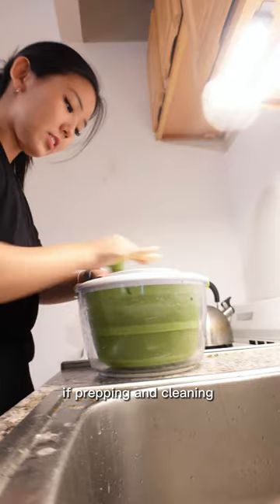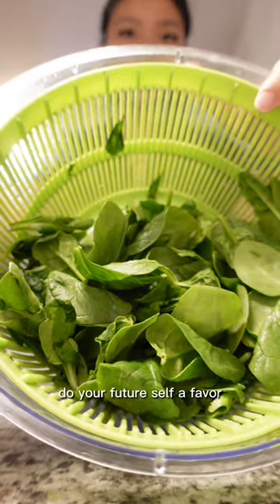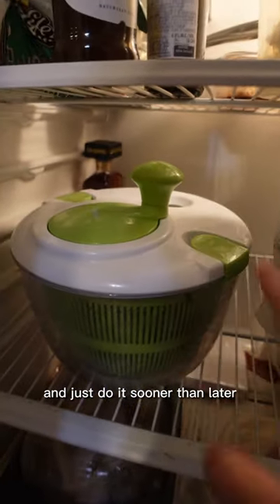For example, if the prepping and cleaning of spinach is going to stop you from making that salad when time comes, do your future self a favor. Get a salad spinner and just do it sooner than later.